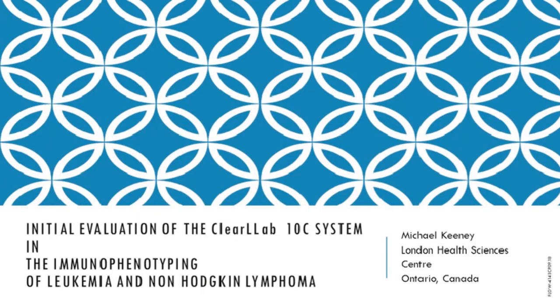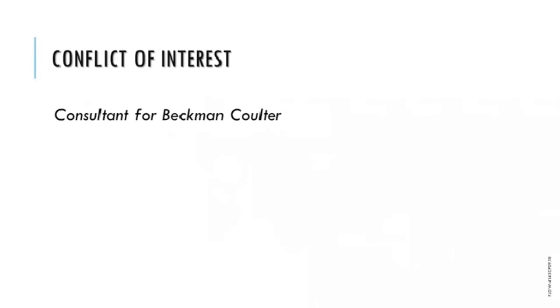Mike is a much sought-after speaker and has presented at many national and international meetings over his 38-year career. Most recently, he has been at the forefront of efforts to standardize the field of flow cytometric minimal residual disease testing in B-cell acute lymphoblastic leukemia. We thank Mike Keeney for taking the time to speak to us today on the use of the ClearLab-10C system in a talk titled Initial Evaluation of the ClearLab-10C System in Immunophenotyping of Leukemia and Lymphoma for Non-Hodgkin Lymphoma.